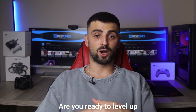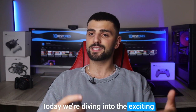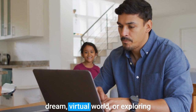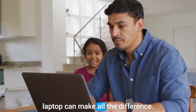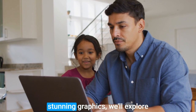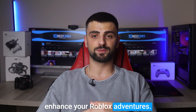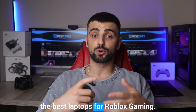Hey there, Roblox enthusiasts! Are you ready to level up your gaming experience? Today we're diving into the exciting world of the best laptops for Roblox. Whether you're building your dream virtual world or exploring thrilling adventures, having the right laptop can make all the difference — from smooth gameplay to stunning graphics. So grab your favorite gaming snack, sit back, and let's jump right in.